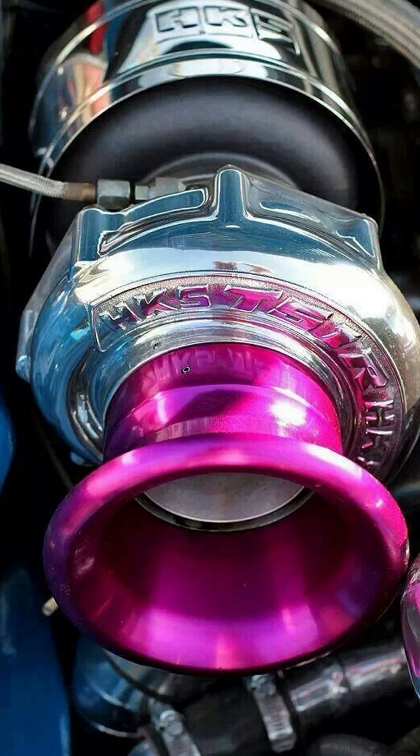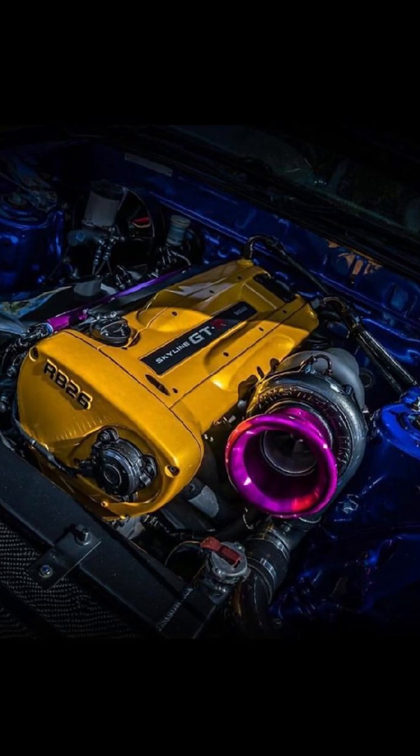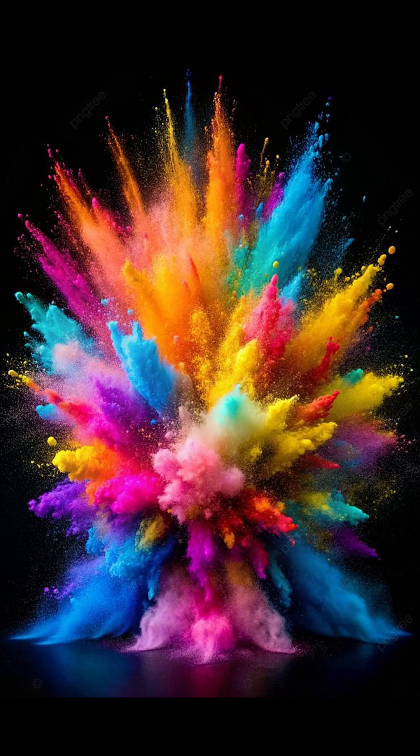Our powder coatings offer a wide range of colors and customization options. From classic matte black to dazzling metallic red, from specialized custom colors to stunning gloss finishes, our powder coatings transform your turbocharger into a work of art while simultaneously showcasing powerful performance.